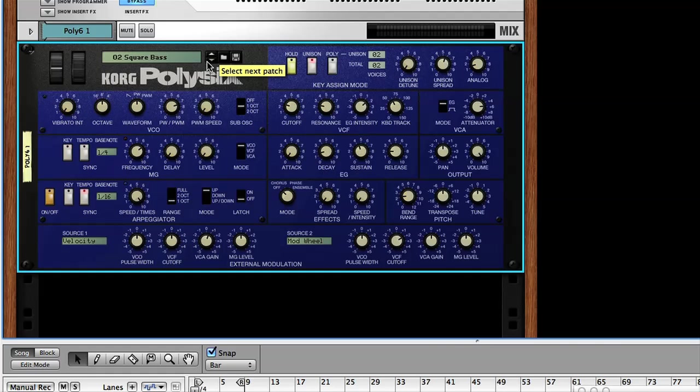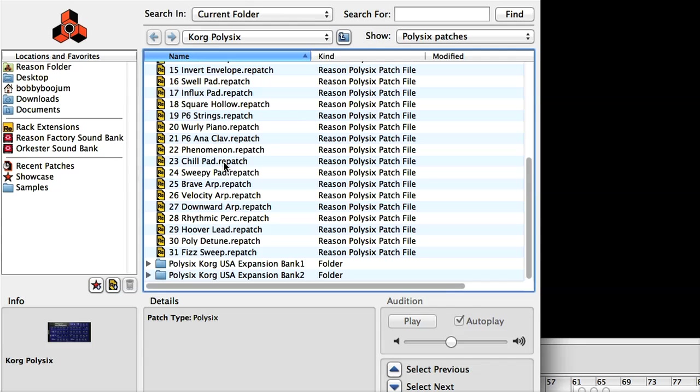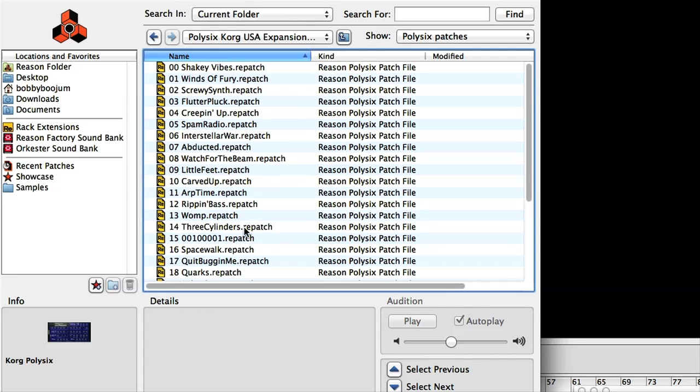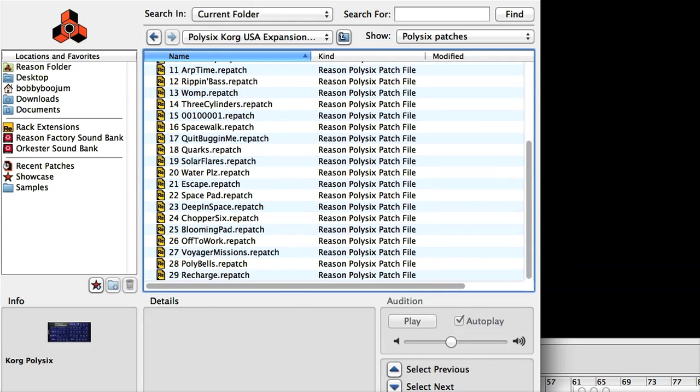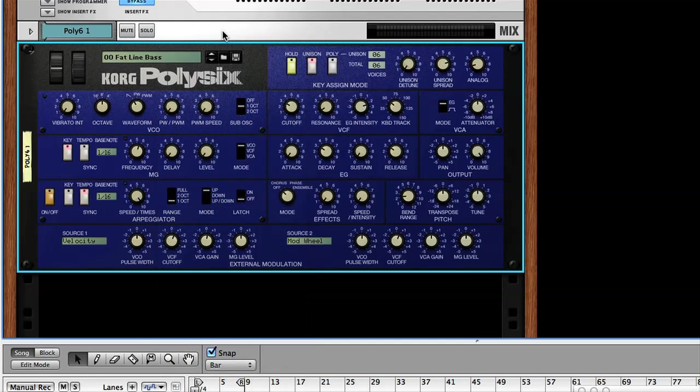It comes with a nice little collection of factory presets, with 31 patches in the main bank, and then two more expansion banks, each with 29 additional sounds in. There's a good range in here, with plenty of full-on basses and leads, well suited to genres like electro house, trance and breakbeat, but then also some gentler pads, keys and leads, which would work well in less noisy and subtler types of music.